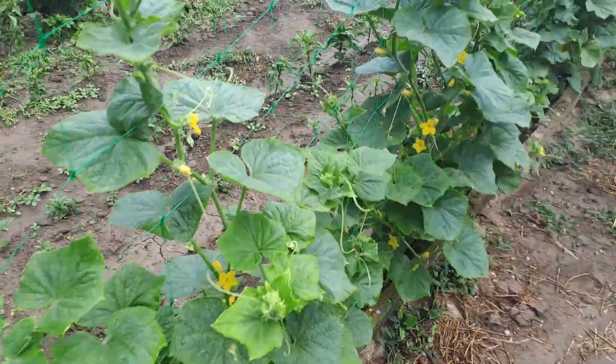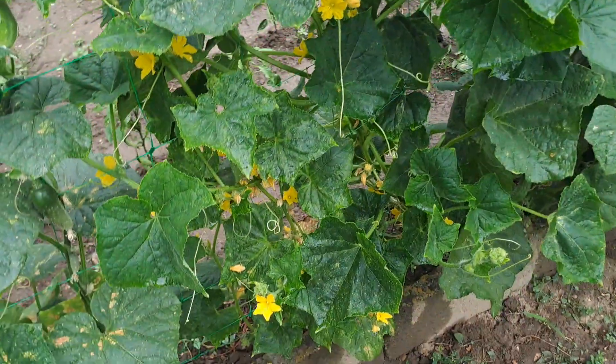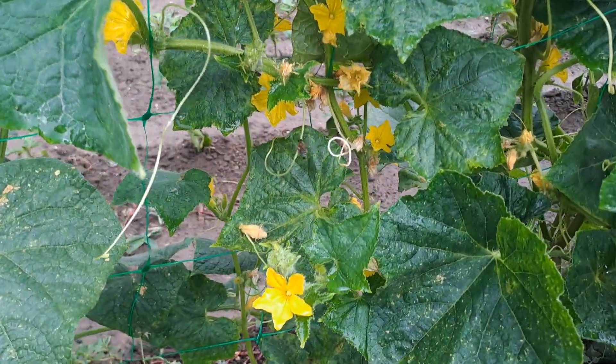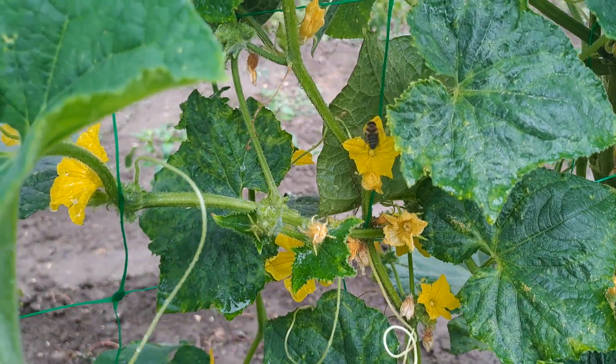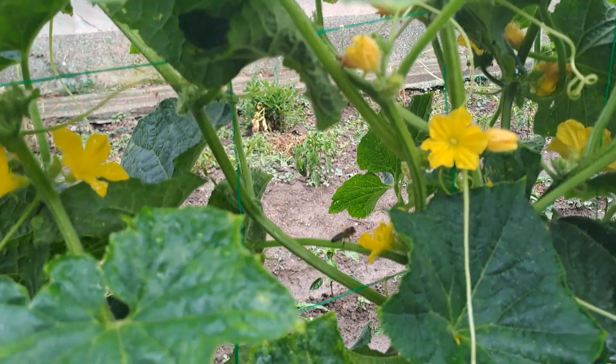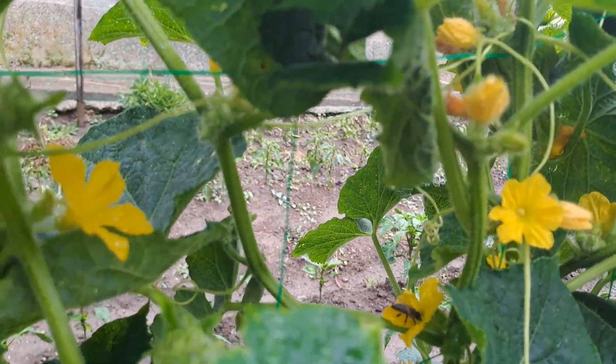There are cucumbers everywhere. You can see there is a bee that is pollinating the cucumbers, and we expect it to become fruit — actually it is a vegetable.